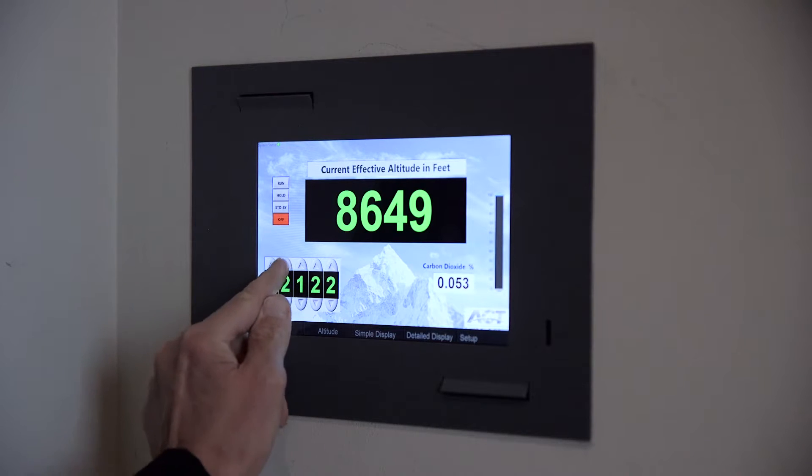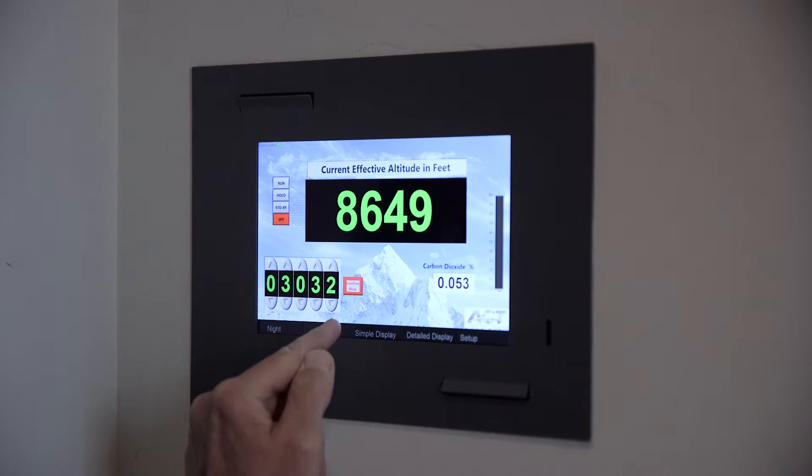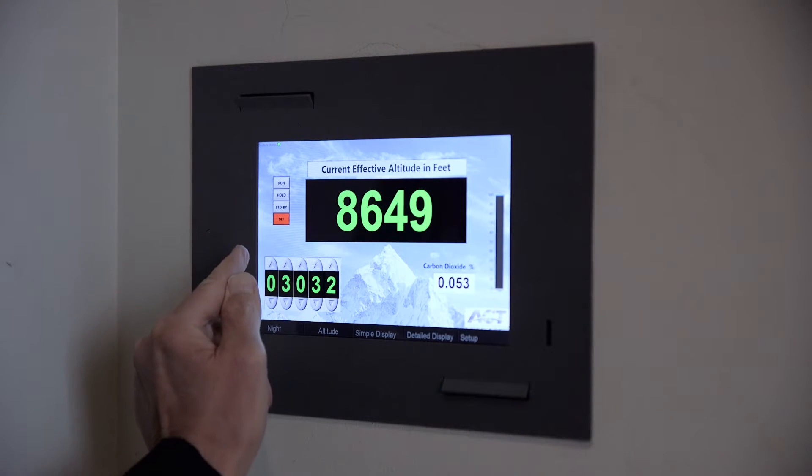Altitude Control Technologies is a company that has developed technology for simulating different altitudes. Some of the benefits of having an altitude control system is that we increase the amount of oxygen so that oxygen levels in the blood go up, and people don't get the symptoms of altitude sickness — headache, malaise, and fatigue. Many of our clients feel that they sleep much better with a high oxygen environment.